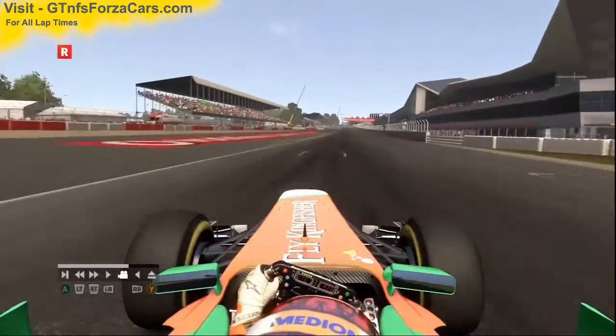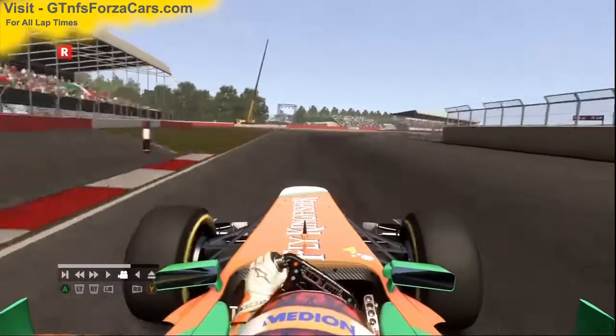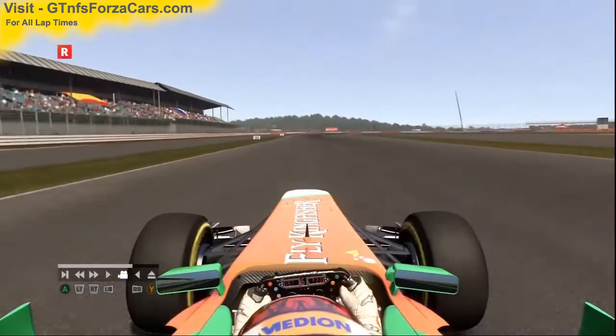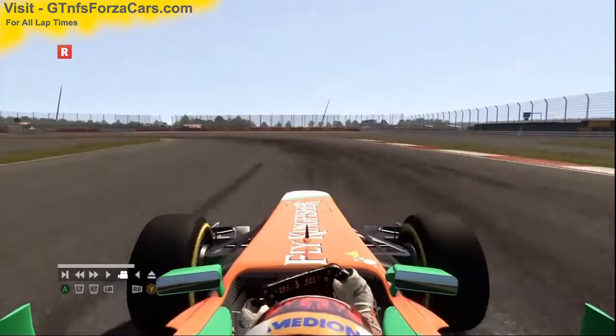Hi friends, I am Inu from GTNFSForzaCars.com and today we are doing a test lab with the Formula 1 2011 Force India Mercedes VJM04, running at the Silverstone GP circuit. Please note that this car is running on default settings and no KERS or DRS has been used during any of our Formula 1 lap times.